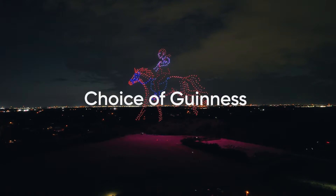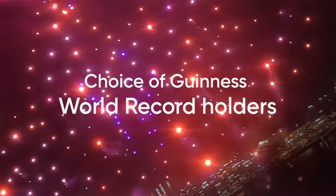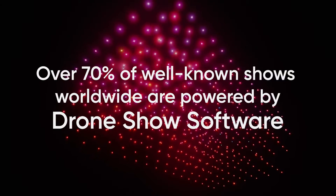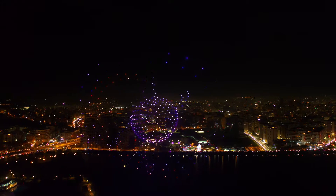Our software is the choice of Guinness World Record holders, driving the most unforgettable drone shows. Seventy percent of well-known commercial drone shows worldwide are launched using our Drone Show software. That's the power of trust and reliability.